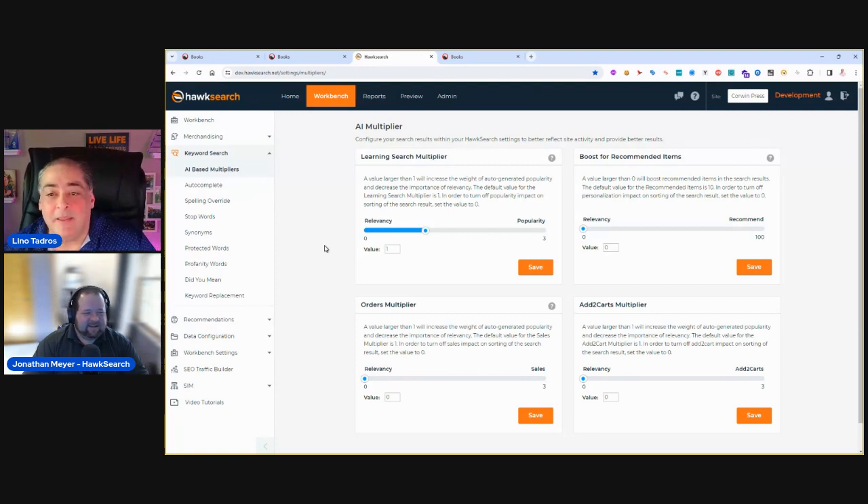A question came in: how does HawkSearch provide a trial version for customers to test on a sandbox? Jonathan: You'd reach out to us — email info@hawksearch.com or visit hawksearch.com. We work with a partner like Vysis to get a sandbox spun up. We can use dummy data or pull in your actual product data. We have all the technology to make that as minimal a lift as possible.